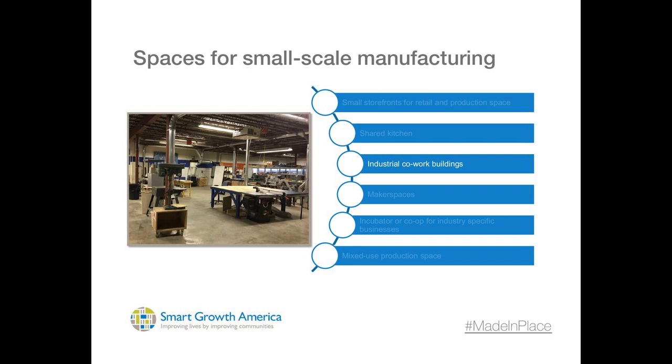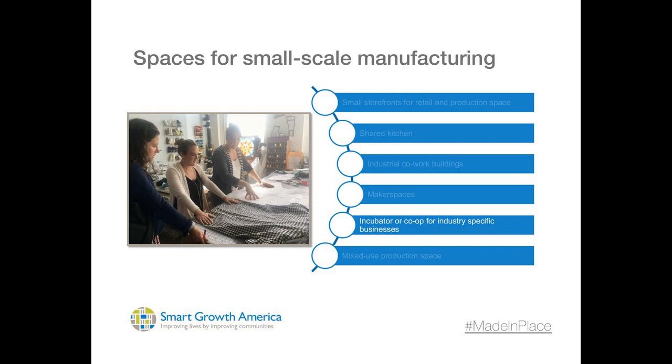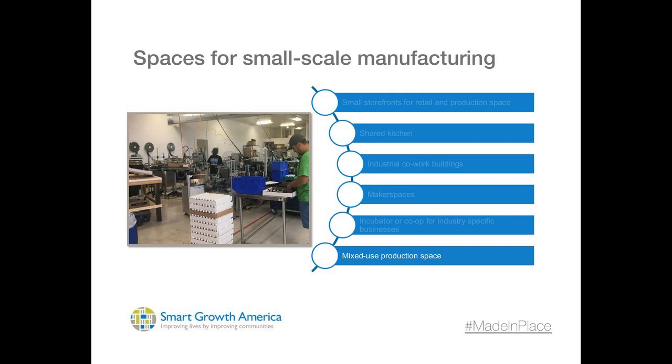These are some of the reasons why at Smart Growth America we regard small-scale manufacturing as an important component for many communities in looking to pursue a placemaking strategy for economic development and enjoy success in this century. You'll hear more details from my colleagues, beginning with the work that the National League of Cities has done in this area. I'll turn it now over to Emily Robbins.